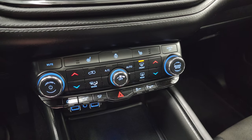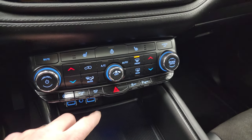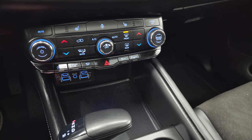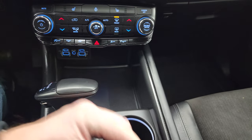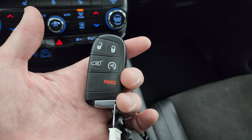Down here are your more tactile volume, tuning, and climate controls. It also has your start-stop capabilities, sport mode, eco mode, stability control, parking sensors, and hazard lights. Down here are two USBs, two USB-Cs, and an AUX jack. It does have the factory brake controller on it as well, and push-button start. Eight-speed automatic mechanical shifter and your keyless entry with remote start on there.